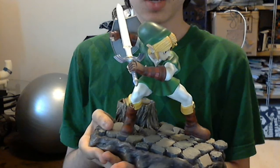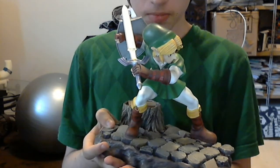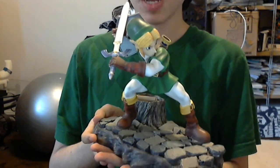Hey guys, and welcome to my review of Legend of Zelda: Ocarina of Time for the 3DS. Gonna keep it short and sweet — it's the same game, but better.